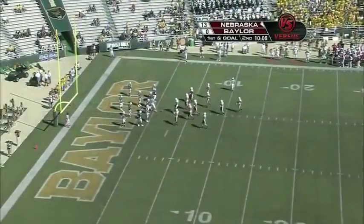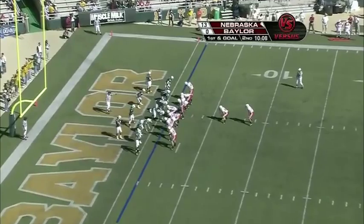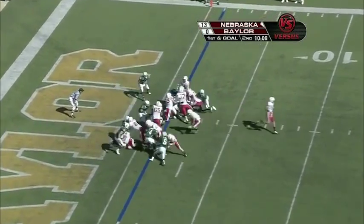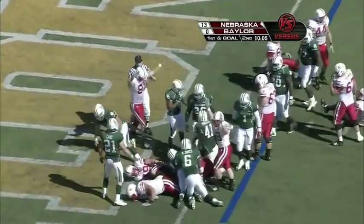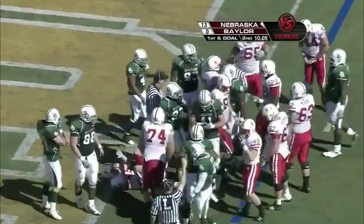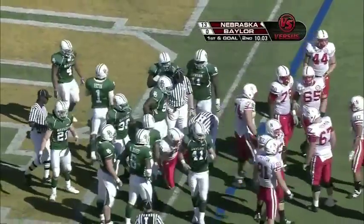First and goal at the one-yard line after the big completion from Cody Green to Niles Paul. They'll go from the I formation with Roy Helu Jr. back in the lineup. He's got the football, and they're signaling it down at about the one-foot line. The linesman came in marking it probably six, eight inches away from paydirt.